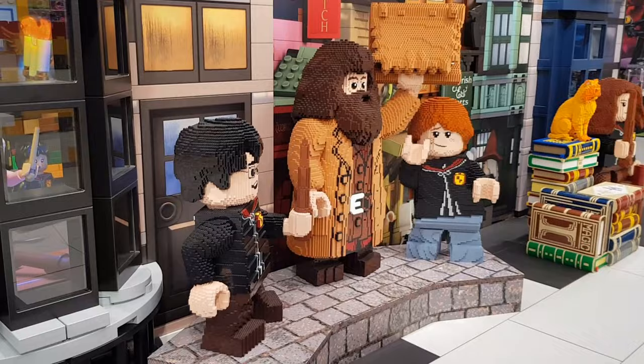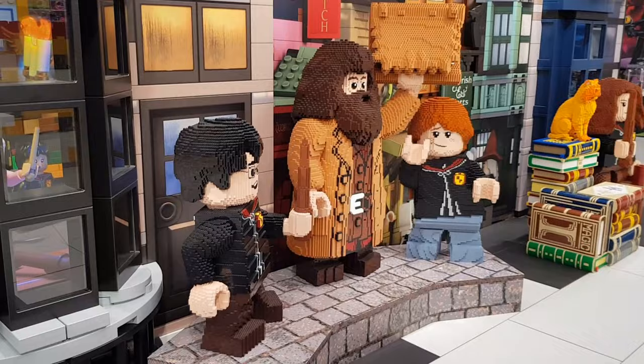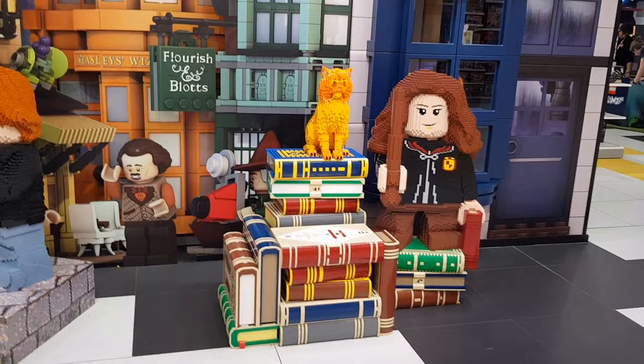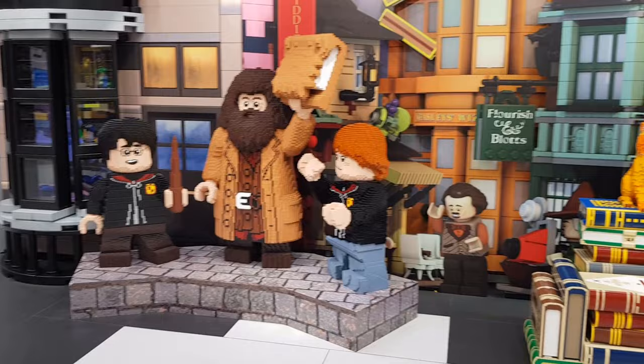Once in store I went straight upstairs to the Harry Potter display. These are just some brick-built figures of all the main characters. It's not all brick-built - there are some facades on the back - but the owls, Hermione, all those books, Ron, Hagrid and Harry are brick-built. Really fantastic display. I thought I'd get there before the crowds did.